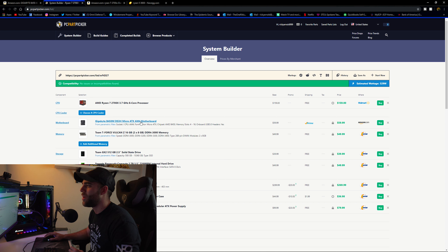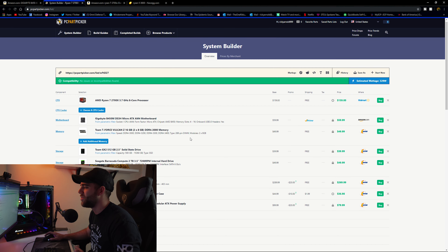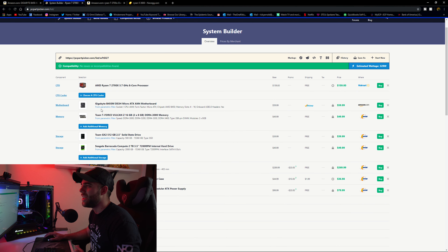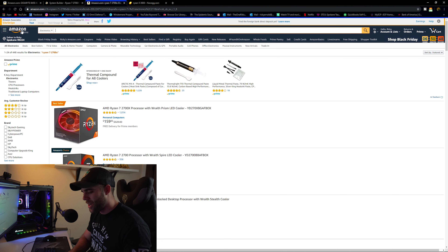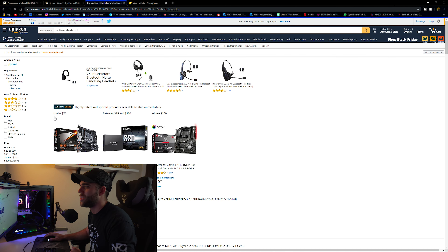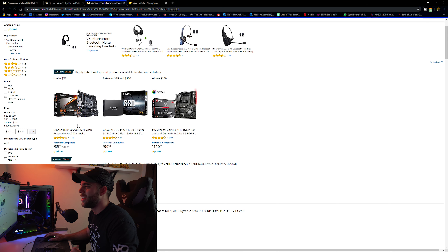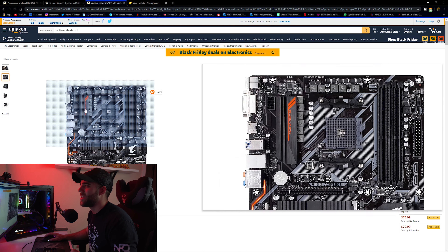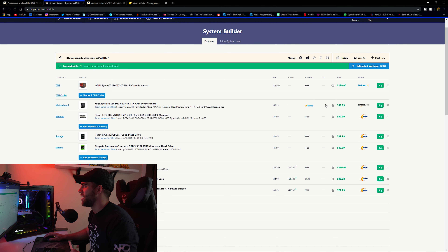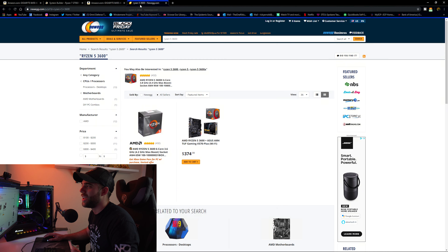For the motherboard, the B450M DS3H Micro ATX is actually pretty good — similar to one I used in a past build. If we can squeeze out a bit more money elsewhere, we could upgrade to a better motherboard with more features for future upgrades. I checked the Aorus board on Amazon, but it seems like the one on our price list is actually among the cheapest worth buying, so we'll stick with that.